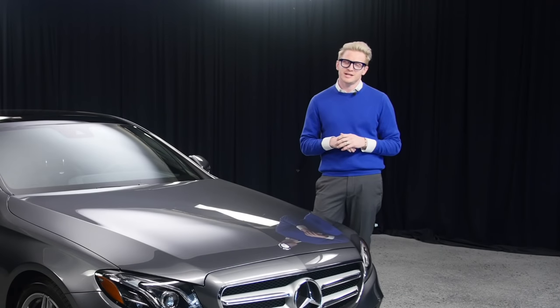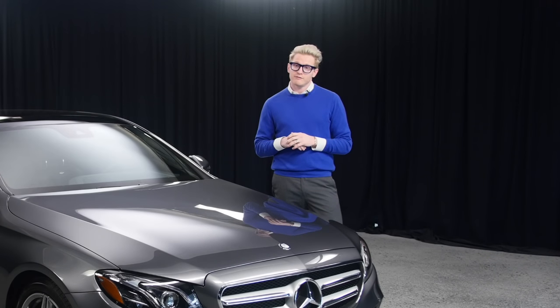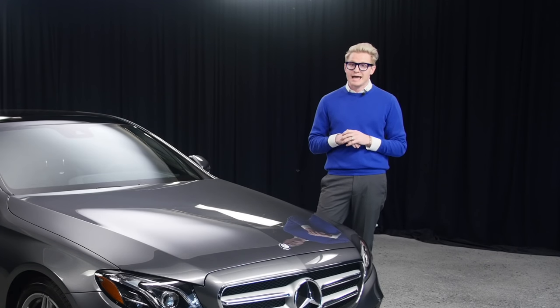Hey guys, good morning. Welcome to Mercedes-Benz of Scottsdale. I know it's been a while since I've seen you guys, but I have been living the dream and traveling the country. I recently got married and now I've returned back to work and I am back at it.